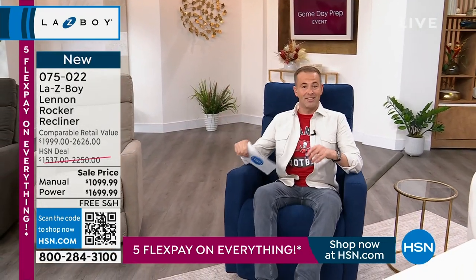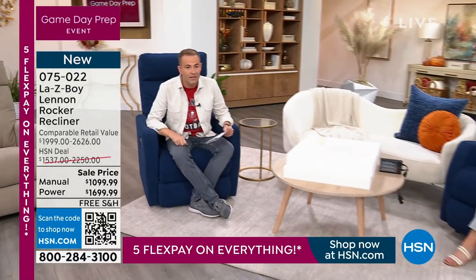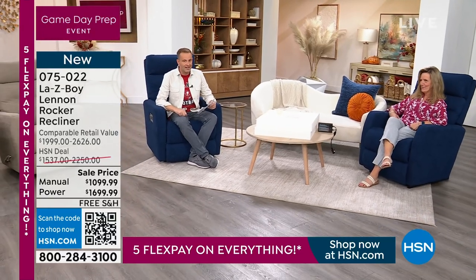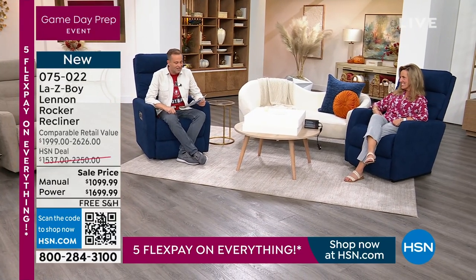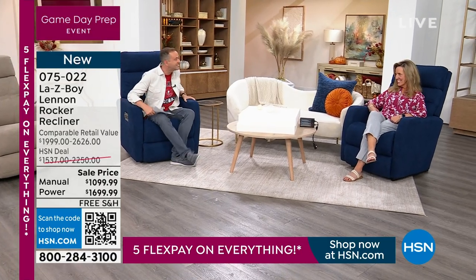I want to introduce you to a dream guest. She is an amazing lady who's actually been with the La-Z-Boy Company for well over two decades. She's an amazing interior designer and the National Director of Product Knowledge and Education — my dear friend Amy Saum. Good to see you.